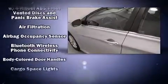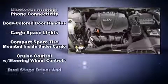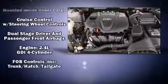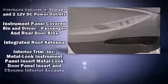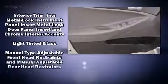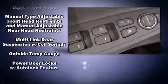Hyundai ensures the safety and security of its passengers with equipment such as dual front impact airbags, head curtain airbags, traction control, brake assist, anti-whiplash front head restraints, a security system, an emergency communication system, and four-wheel disc brakes with ABS.